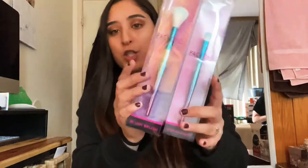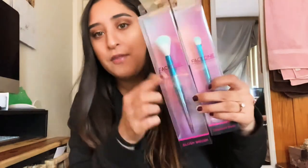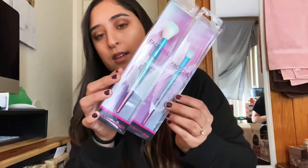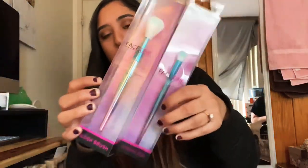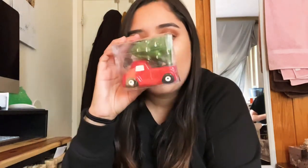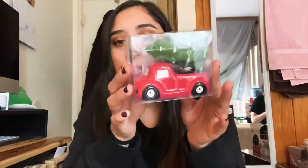I got some makeup brushes from my sister Jennifer — I love the colors, like mermaid and unicorn. Super pretty. I'm only showing these because I have a lot of stuff to show. Jennifer also got me this really cute salt and pepper shaker — I love decor stuff for my house. This will be really nice to have out on our table around Christmas time.